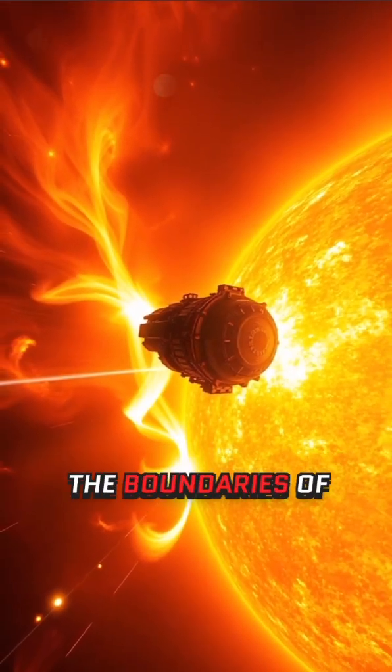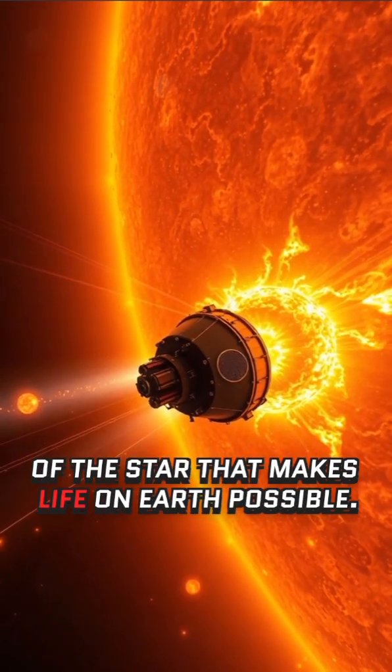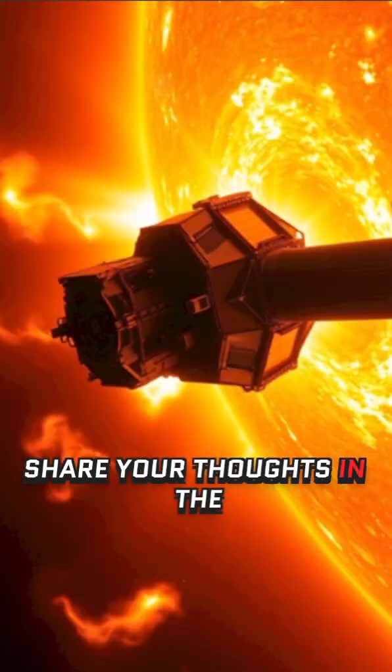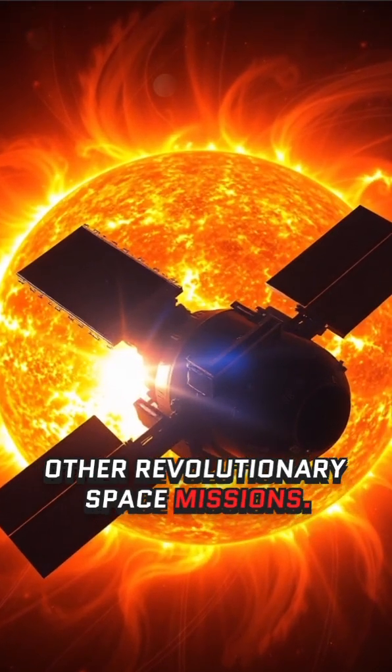This mission not only pushes the boundaries of engineering, but also deepens our understanding of the star that makes life on Earth possible. If you're fascinated by solar exploration, share your thoughts in the comments, and don't forget to check out our next video on other revolutionary space missions.